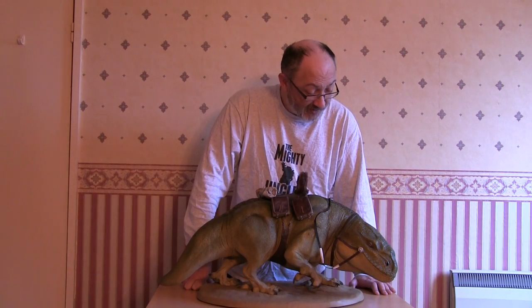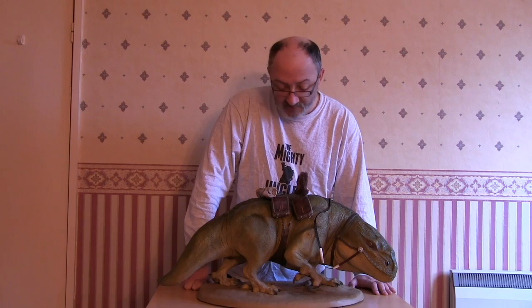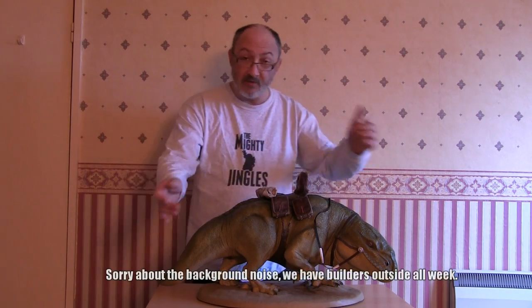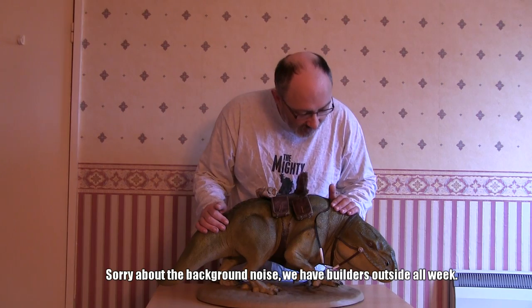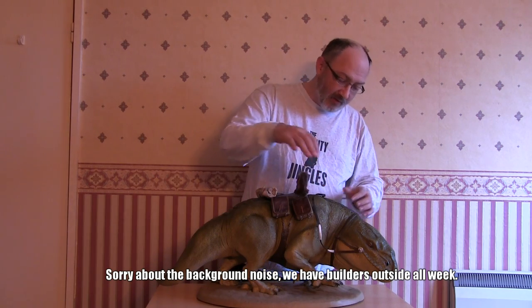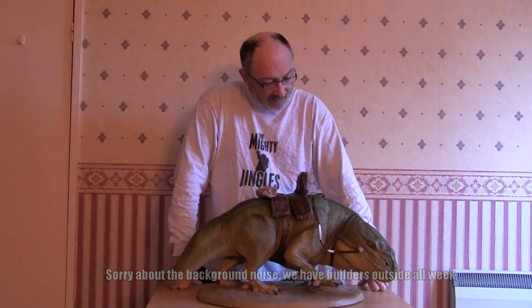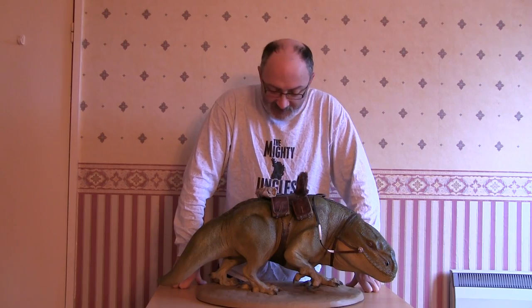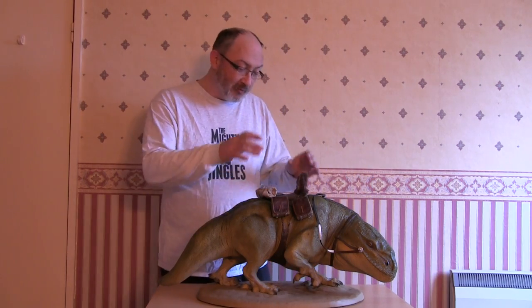Let's get this bad boy put together. Sideshow Collectibles, one-to-six scale, Imperial Stormtrooper dewback. Native to the planet Tatooine. Stormtroopers use these as transport — beasts of burden in places where the heat and dust would make vehicles unreliable. That's the backstory. I just got it because it looks really, really cool with the Stormtrooper mounted on it. Of course, I don't have the Stormtrooper yet. He's huge though, isn't it?